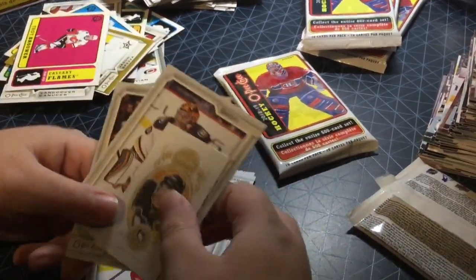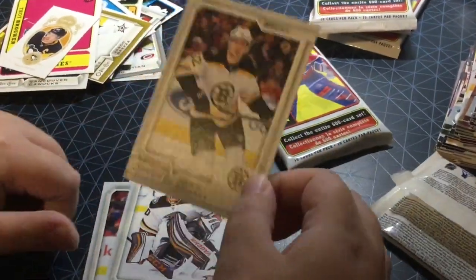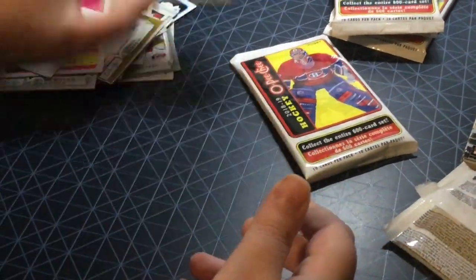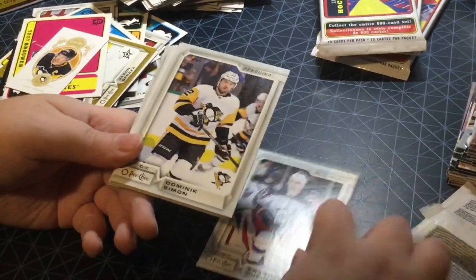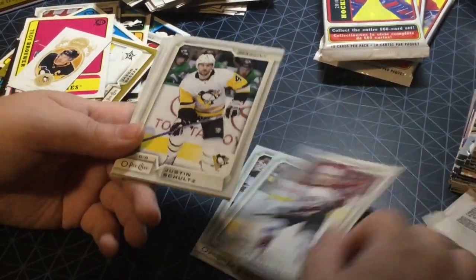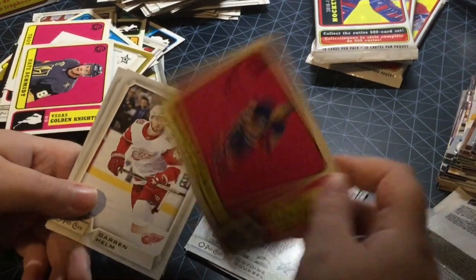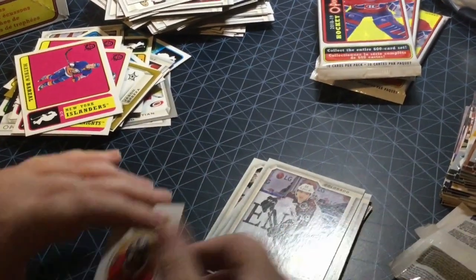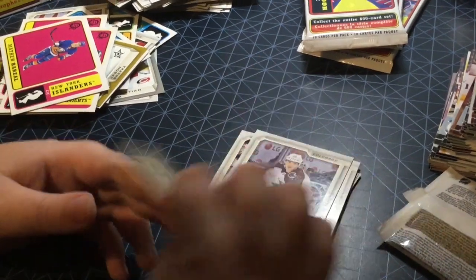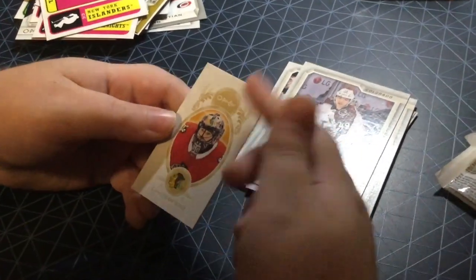Oh, very nice — we got a Sidney Crosby mini, awesome, favorite player! We got Ryan Miller and Sean Couturier. Next pack. Brandon Dubinsky, Dominic Shine, JT Compher, Justin Schultz, Antoine Roussel, Nate Schmidt retro — very nice Golden Knights card. Matthew Barzal retro. Calder Cup winner from last year. Darren Helm, Samuel Girard. Oh, I almost forgot — Corey Crawford mini, very nice. I love the mini design this year, it's a fancy design.